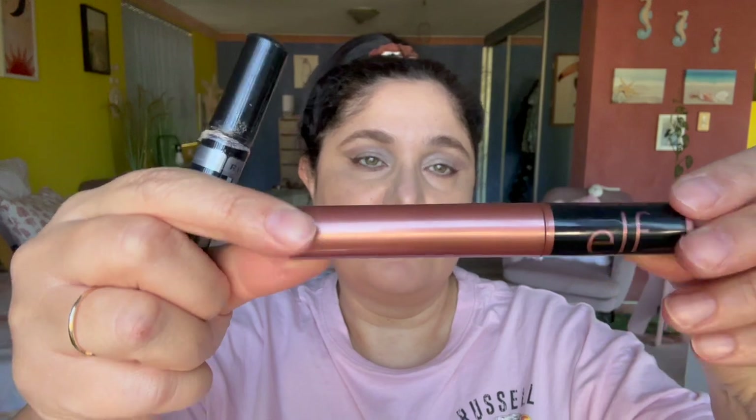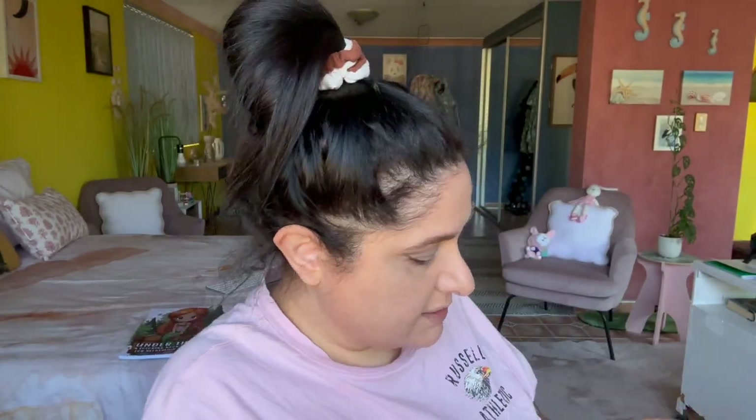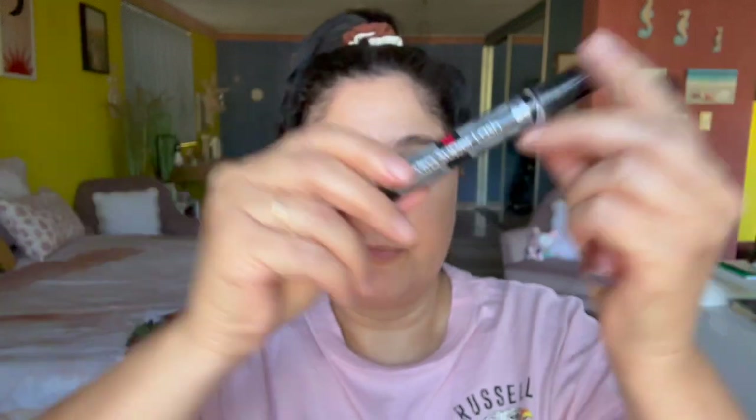I haven't forgotten mascara but I wanted to get the brows out of the way first. For mascara, I'm using two products: the ELF mascara for bottom lashes, the Lash it Loud in brown, and on the top lashes the Extra Super Lash mascara by Rimmel. I'm going to pause the video, do my lashes — black on top and brown on the bottom — and be right back.